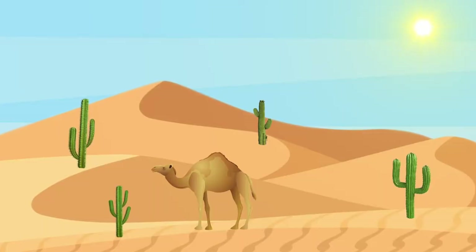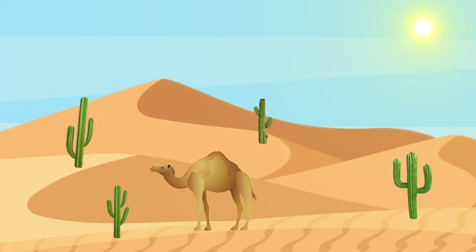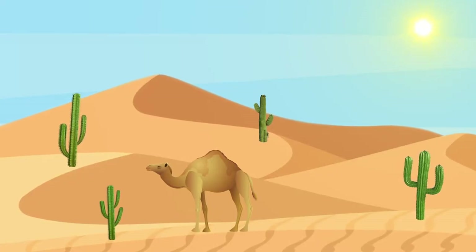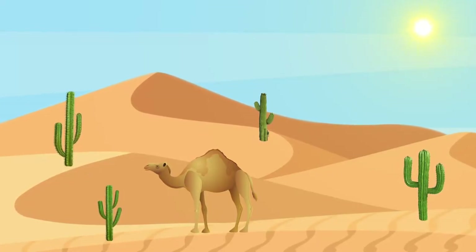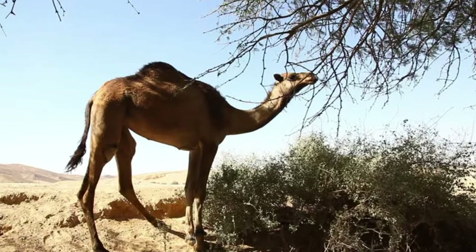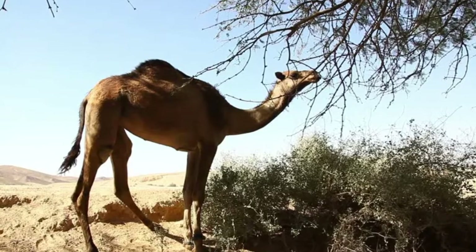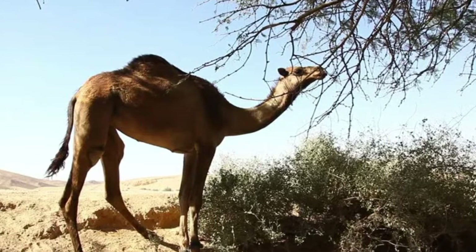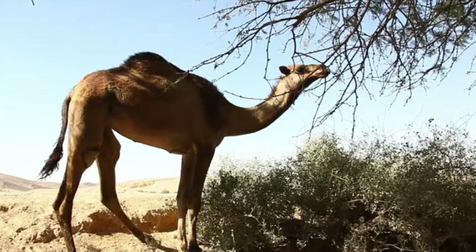Cactus is the only stable source of food in a lifeless desert. It is one of the few plants able to survive in extremely hot temperatures. Even if the camel would find another food in the desert, it will also be tough and thorny. Such is the plant's mechanism of protection against the heating sun.